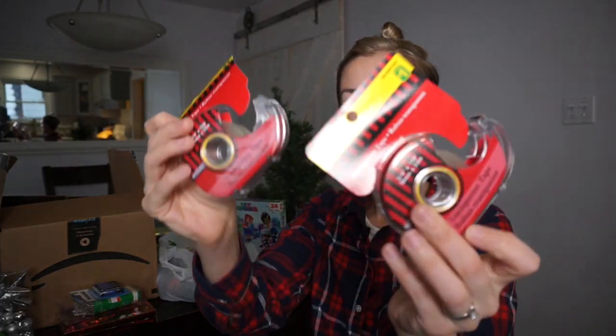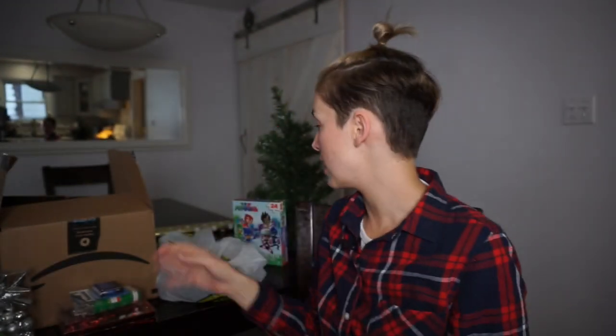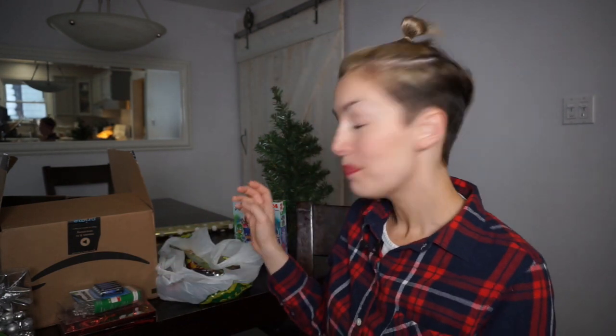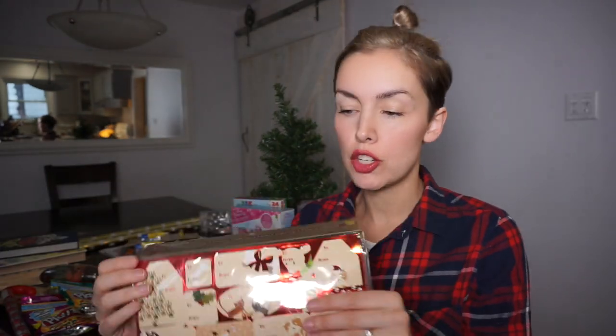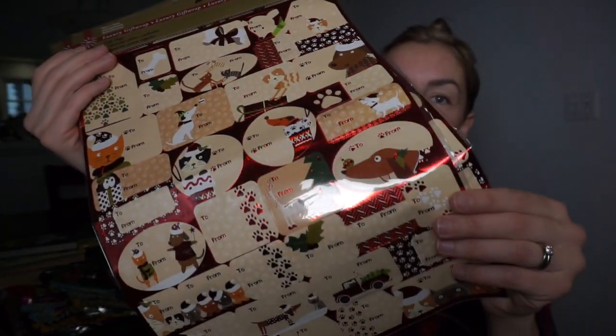You can never have too much tape, right? These ones are the transparent, and I also got one invisible — when there's too many options it confuses me, I'm like which one should I get? The one thing I forgot to show you before to go with the wrapping — these little name tags. I like that they have all the little dogs on it, I thought that was exceptionally cute.